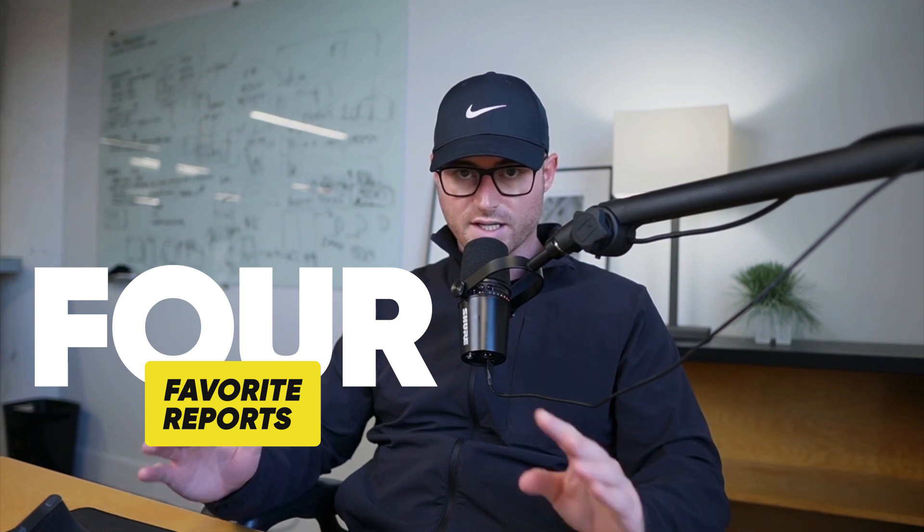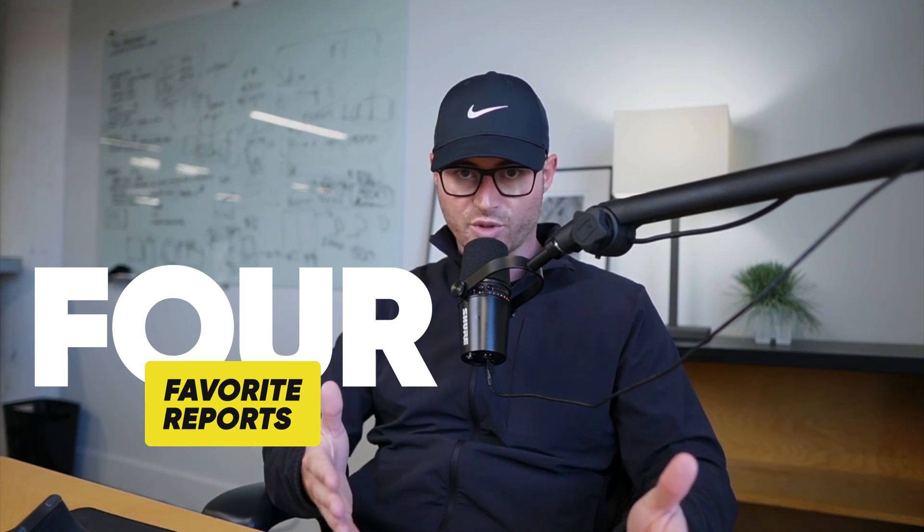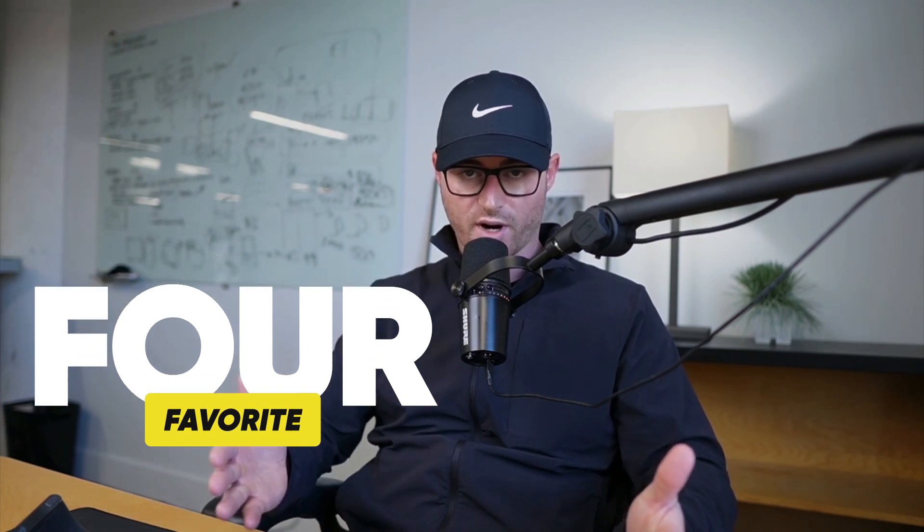Hey, this is Austin from Grow My Ads. I was just in a meeting recently where we were reviewing some product data, competitor data, and some of that was actually coming from reports inside of Merchant Center that a lot of people seem to forget about or simply don't even know they exist, like the client I was talking with. So I thought it'd be a good idea to make a quick video of my four favorite reports inside of Merchant Center and how they can help you bring further insights into your products and competitors in the space. So let's dive in.